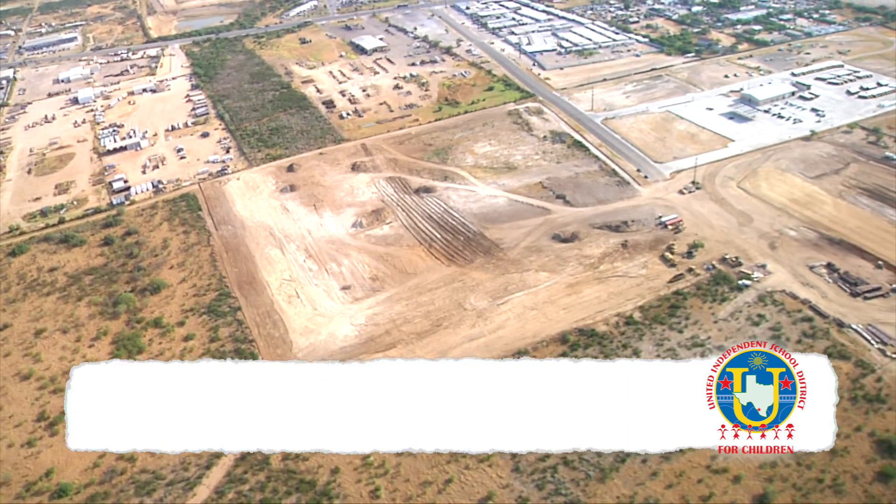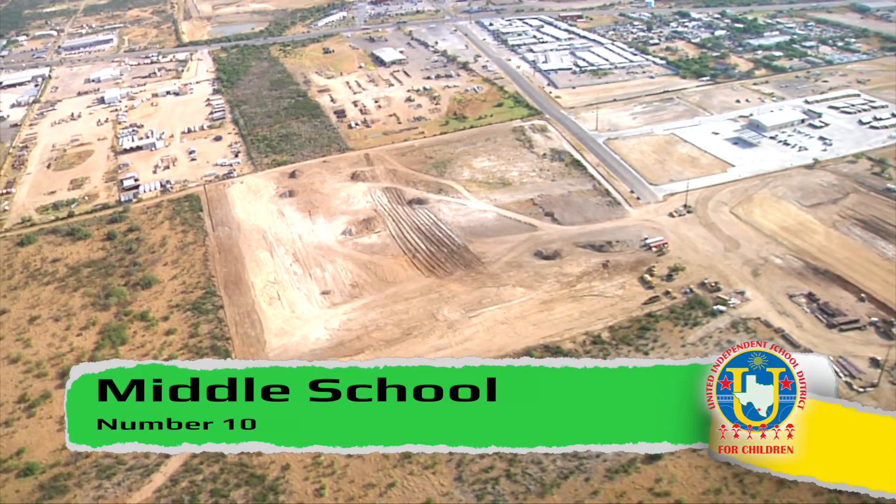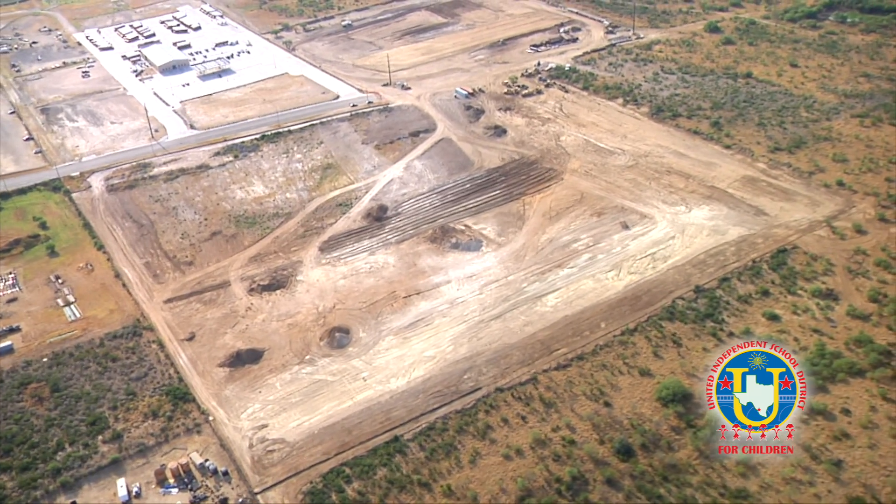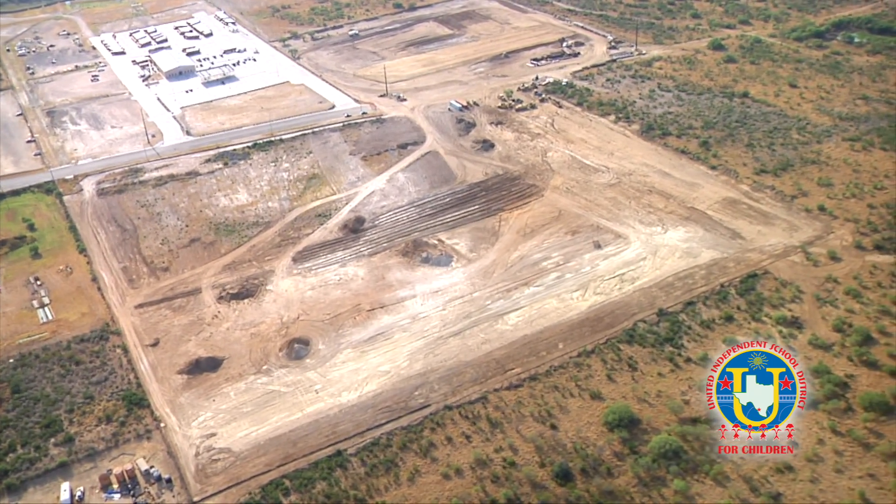The middle school project, which is a little over 200,000 square feet, is also at the site work phase and projected for completion in August 2017, also located off of Highway 359.